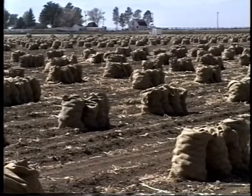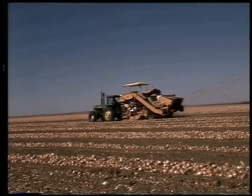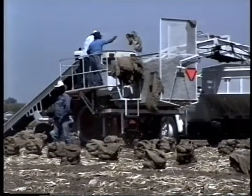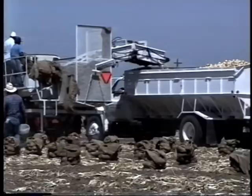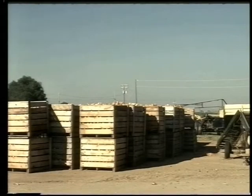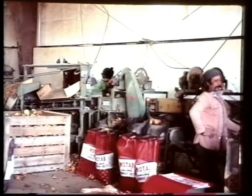Further treatment of bulbs with temperatures greater than 90 degrees Fahrenheit for a few days may be necessary to complete the curing process. In storage, maintain low temperature and humidity in accordance with local recommendations. Handle onions carefully during all phases of storage and marketing to prevent any bruising of or damage to bulbs.